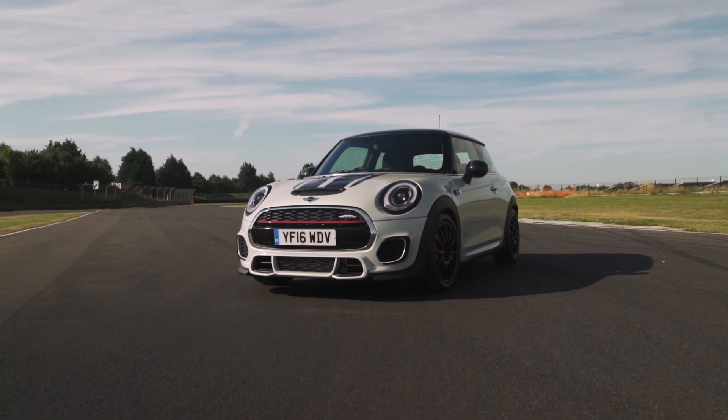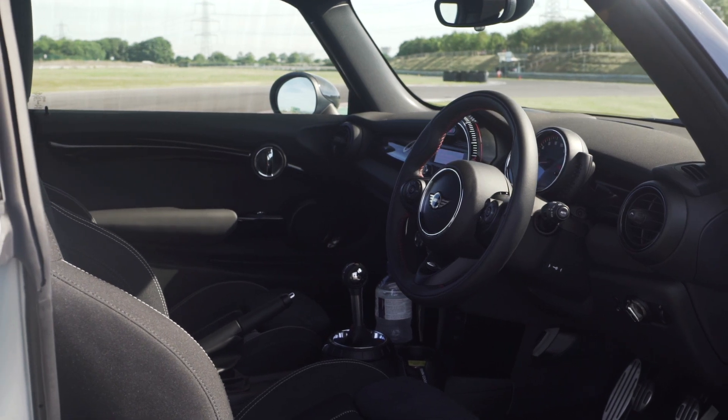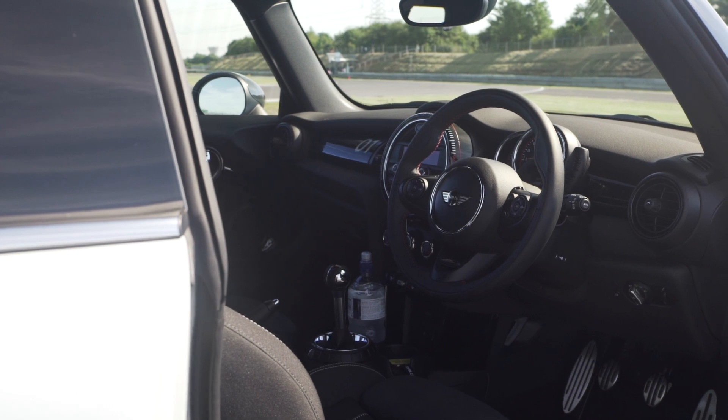But it's not just a bunch of stickers — there's loads of stuff under the skin. There's a proper Quaife differential, adjustable Nitron coilovers, and you can fiddle with the ride height and the camber. There are also uprated brakes and some Michelin Pilot Sport Cup 2 tyres. This is a serious bit of kit.